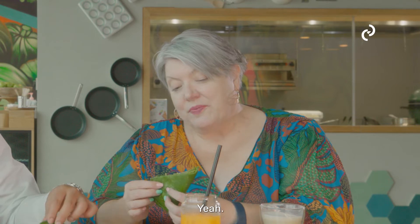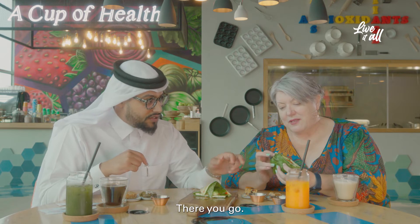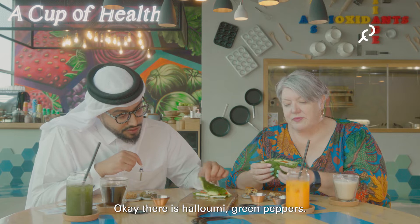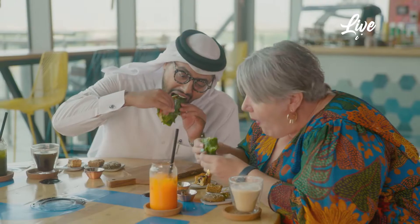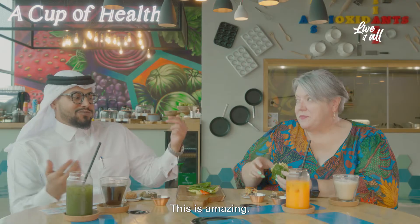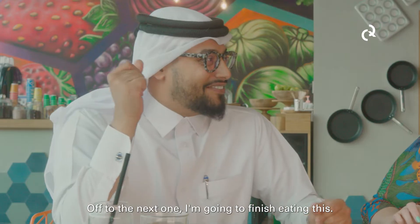Here I see avocado, a halloumi situation. Where's the halloumi? Oh, there you go — two slices. Green peppers and lots of herbs. This is amazing. It's really great, right? Off to the next one. I'm going to finish eating this.